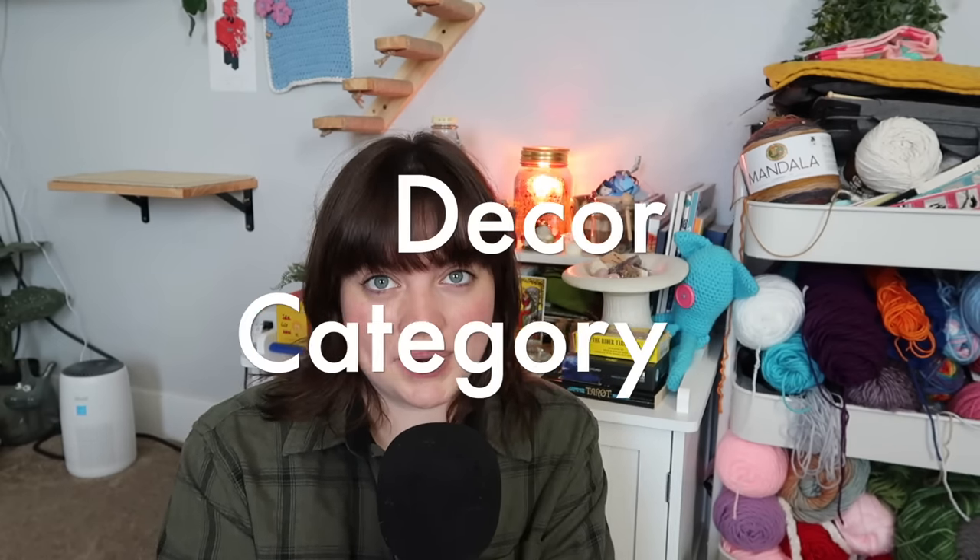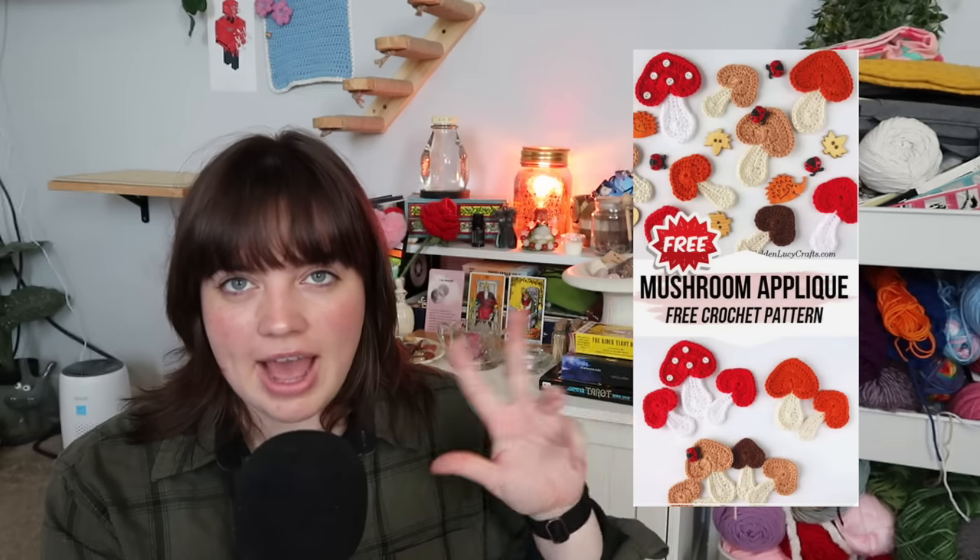Let's move into the decor category. I've got these funky looking mushrooms to decorate your house with, and also an oak leaf and acorn garland — super cute to bring the outside inside. You can also make this fairy garden wall-style crochet wall hanging, a mushroom crochet pillow, or if you want something cute, decorative, and functional, definitely make these pie oven mitts.